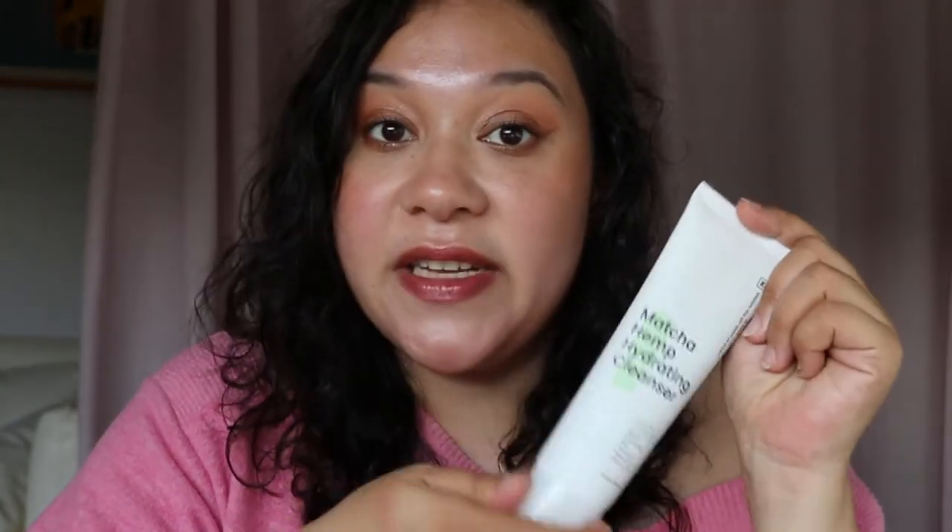I don't go into the ingredients a lot because I'm a hobbyist — I'm just talking from my own experience. I'm enjoying this cleanser quite a bit. I like the gel texture, I like that it has a lower pH, it doesn't dry my skin, and my skin feels like my skin. I don't know exactly what it does, but I see the hype — I'm living for it.